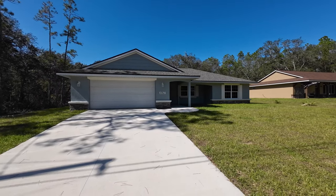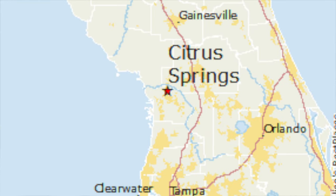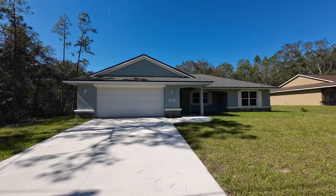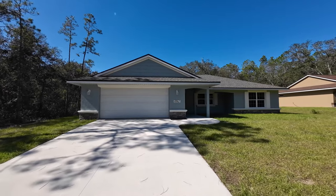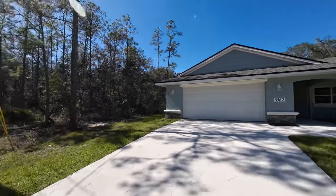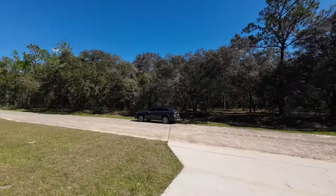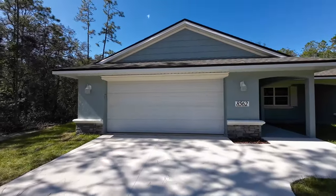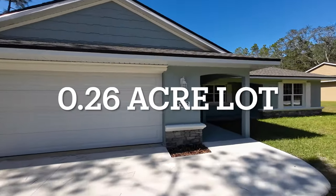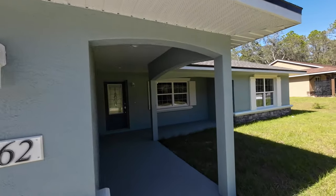All right, today we are in Citrus Springs, Florida, and we are looking at this beautiful new construction home. This home is a three-bedroom, two-bathroom, 1,628 square foot home. It is in Citrus Springs. There is no HOA here, no CDD, very private, very relaxed neighborhood. This home is currently being offered for $329,900.